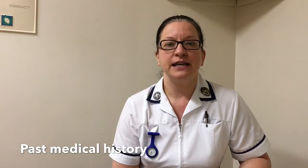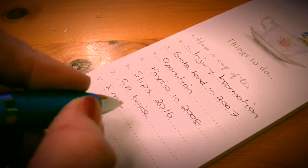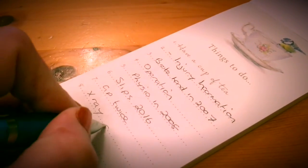The next part of the assessment is your past medical history. This includes any current medical treatment that you're having from your GP, and any major illnesses or operations you may have had in the past. So it's a good idea to make sure you know the dates and names of any major illnesses or operations so that you can tell your physiotherapist.